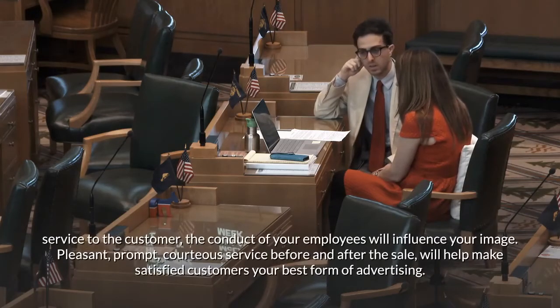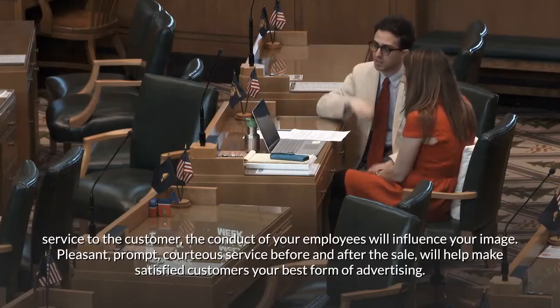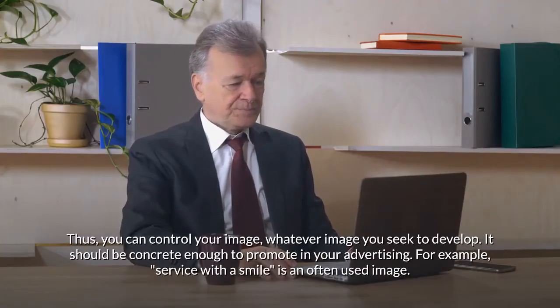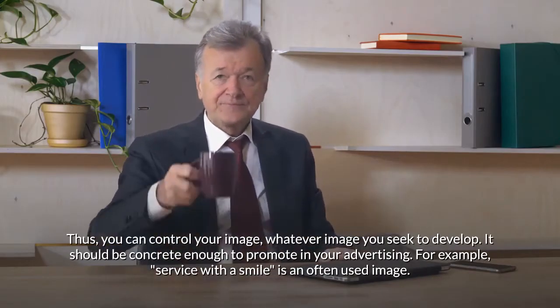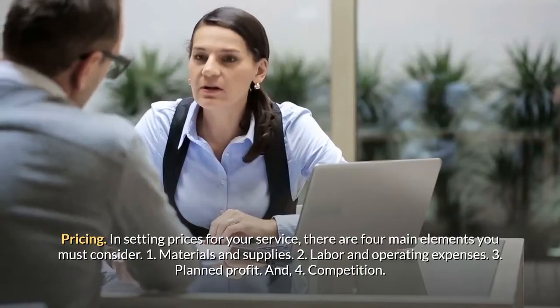If you take your service to the customer, the conduct of your employees will influence your image. Pleasant, prompt, courteous service before and after the sale will help make satisfied customers your best form of advertising. Whatever image you seek to develop, it should be concrete enough to promote in your advertising — for example, 'service with a smile' is an often-used image.